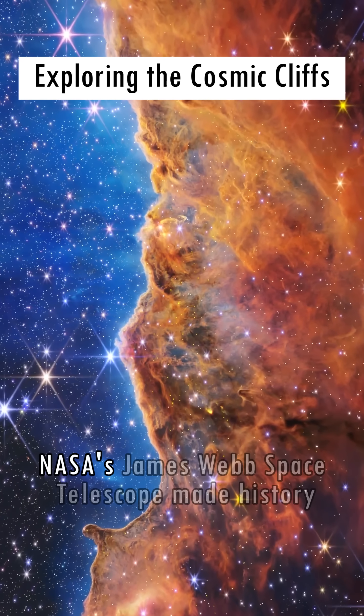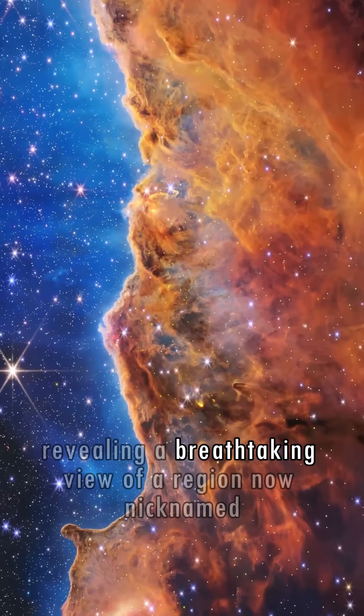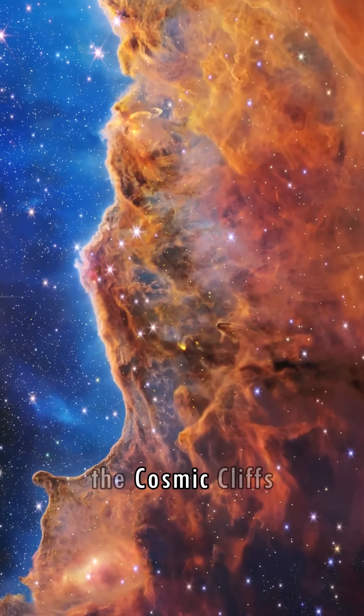In July 2022, NASA's James Webb Space Telescope made history, revealing a breathtaking view of a region now nicknamed the Cosmic Cliffs.